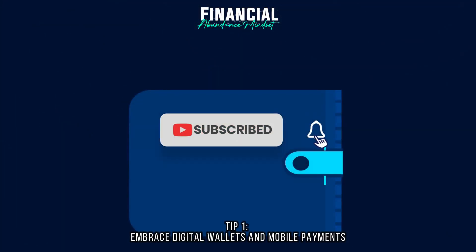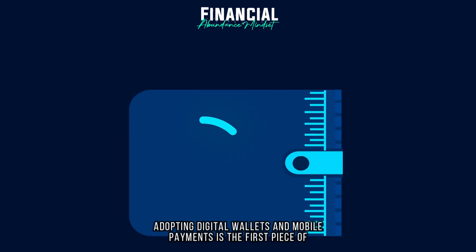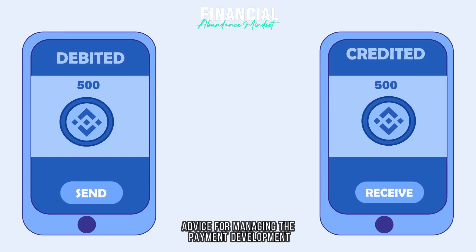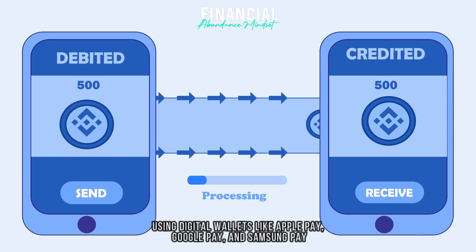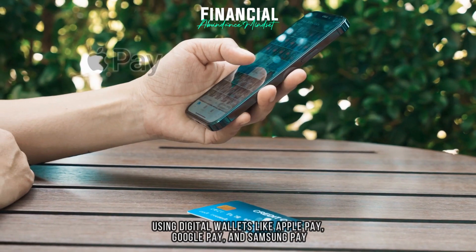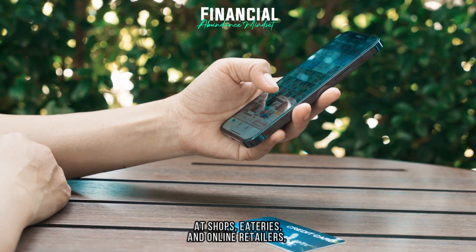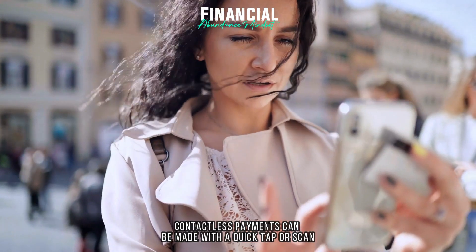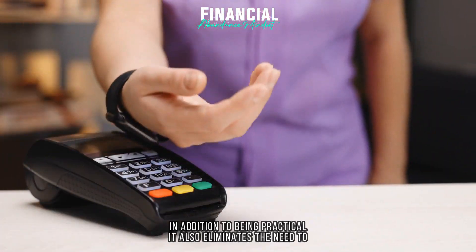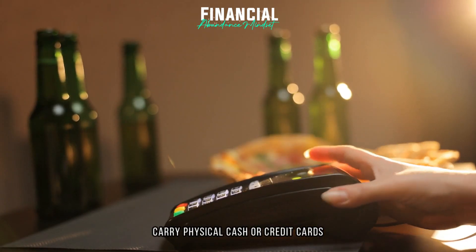Tip 1: Embrace digital wallets and mobile payments. Adopting digital wallets and mobile payments is the first piece of advice for managing payment development. You may securely save numerous payment methods on your smartphone using digital wallets like Apple Pay, Google Pay, and Samsung Pay. At shops, eateries, and online retailers, contactless payments can be made with a quick tap or scan. In addition to being practical, it also eliminates the need to carry physical cash or credit cards.